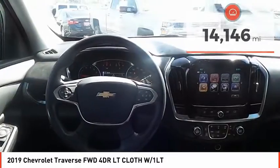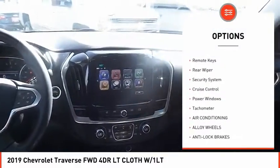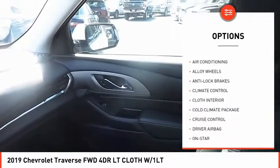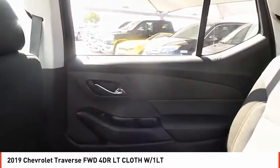Here are some of this vehicle's great options: tire pressure monitor, alloy wheels, power mirrors, traction control, remote keys, rear wiper, security system, cruise control, power windows, tachometer.